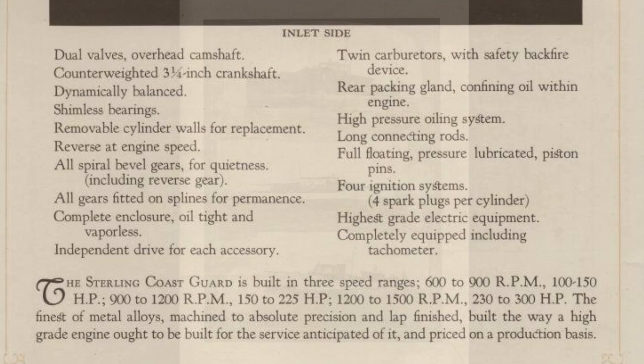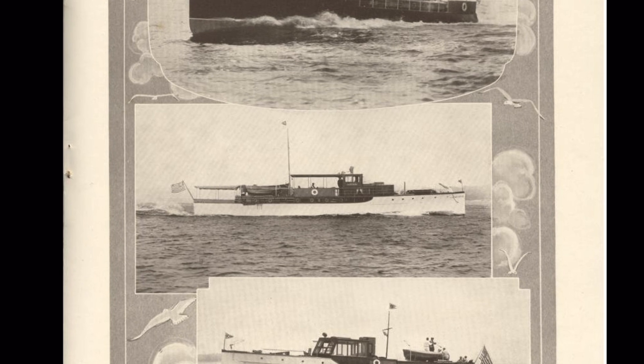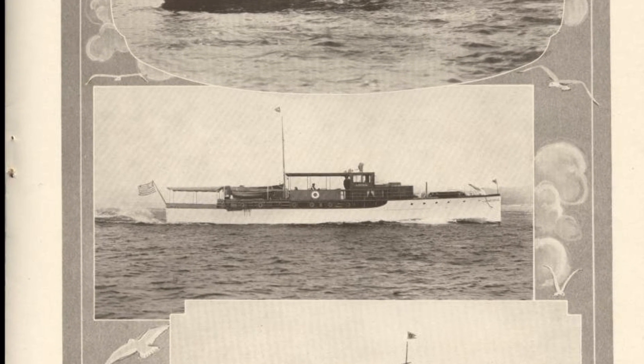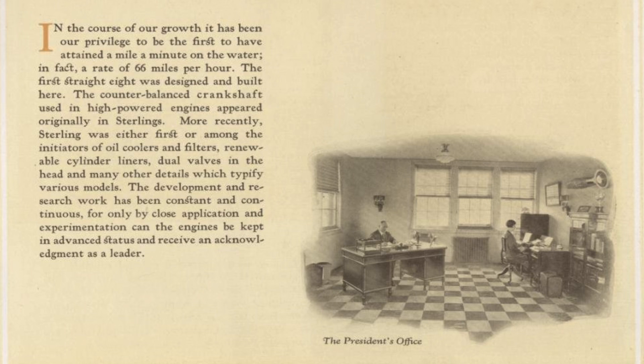The brochure lists some of the Coast Guard vessels and shows pictures of them. They were clearly proud of what they produced, and it was certainly a revolutionary product — known to be reliable overall. After more research, I came across an undated brochure from Sterling discussing the company's history. It notes that the Sterling Engine Company, after several years of experience, was incorporated in 1902, with president C.A. Creekey, who became interested as a yachtsman with the goal of producing a better and more reliable marine engine. They tout several inventions, including the counterbalance crankshaft used in high-powered engines, and claim Sterling was among the first to introduce oil coolers and filters, as well as renewable cylinder liners.